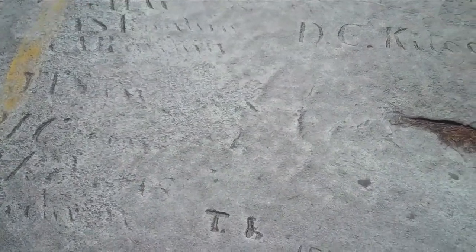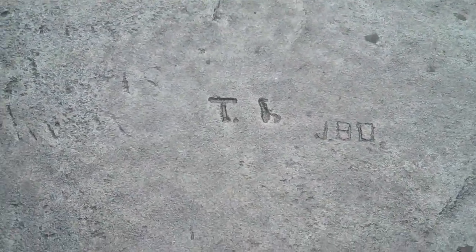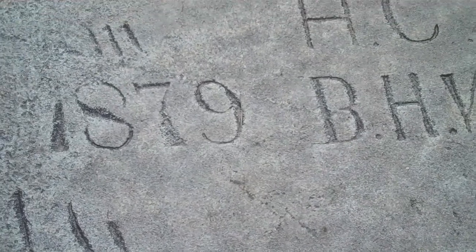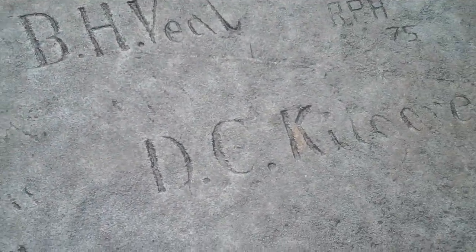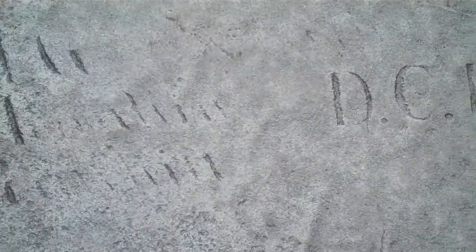Usually graffiti is spray painted on buildings, but here the graffiti is actually carved into the stone, and some of this stuff is very old. Let me show you this one example — some of this stuff was carved all the way back in 1879, some probably even earlier. Which begs some interesting questions: who were these people that carved this stuff up here, and who are their families?